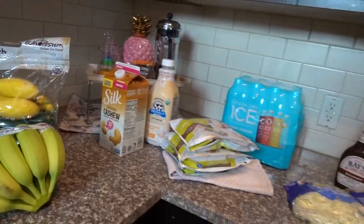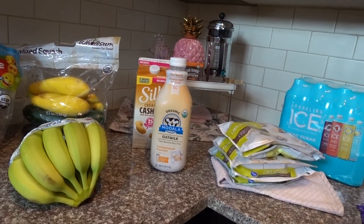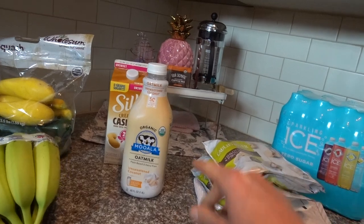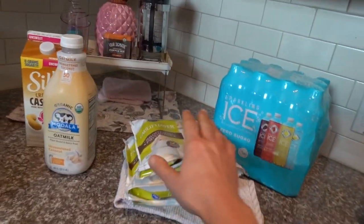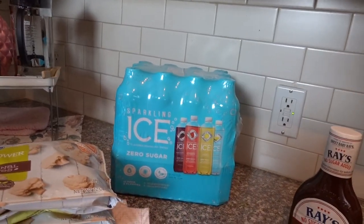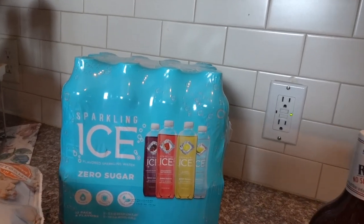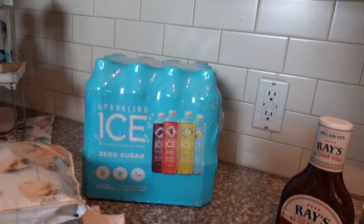From Kroger, I got some Ibotta deals. I got cashew milk — I'm not a fan of oat milk, I find it kind of sludgy — but a while ago I had this Mooala brand and was okay with it. It's currently on sale at Kroger with a coupon and it's on Ibotta. If I remember correctly, this has more of a coconut milk taste, so I think I'm going to like it. I also got some bags of frozen cauliflower, which is on sale at Kroger. I love Sparkling Ice drinks — I've been wanting to try the grape raspberry flavor for a long time but they only sell it in this multi-pack at my Kroger.